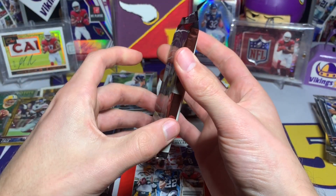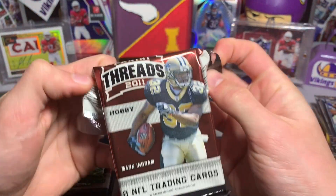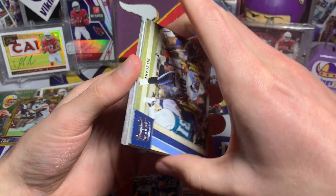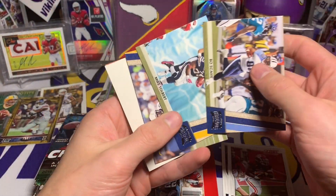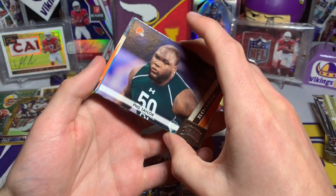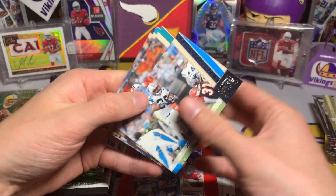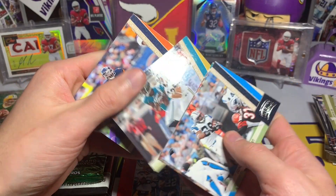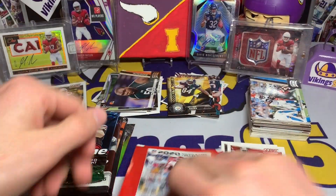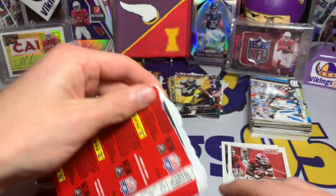This 2011 Panini Threads pack — eight cards, it feels a little thick, could maybe be a filler card in there. We got Bo Scaife, Mike Tolbert, Malcolm Floyd, and then — the filler — Phil Taylor, right after the filler rookie card. Jonathan Stewart, Chad Henne, Mike Sims-Walker, and Matt Forte. Nothing crazy out of that one sadly, but someone's gotta hit the fillers. Someone gets the autos, someone gets the fillers.